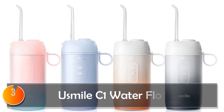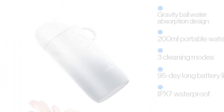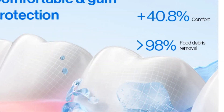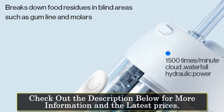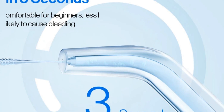At number 3: the Usmile C1 Water Flosser. The Usmile C1 introduces innovative high-frequency pulse technology, boasting a vibration frequency of 1200 to 1600 RPM, ensuring a deep and thorough clean. Its three modes — massage, soft, and standard — coupled with three professional nozzles, offer targeted oral care catering to various oral health needs.